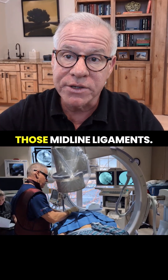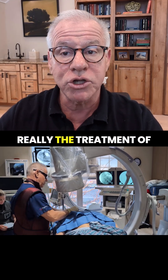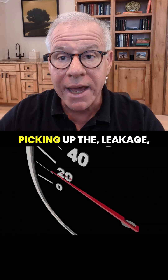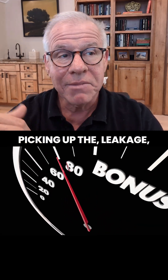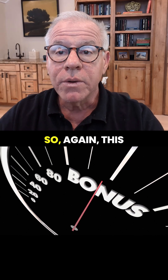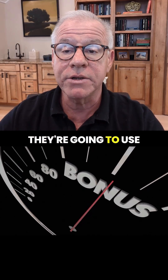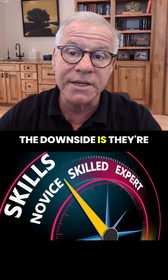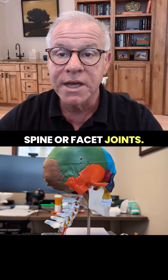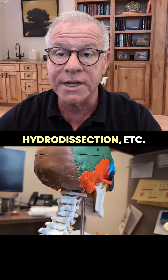They're also injecting those midline ligaments. So here you're picking up the treatment of the facet joints themselves, and you're picking up the leakage from the facet joint into the epidural space. This provider is a little more sophisticated — they're going to use fluoroscopy and ultrasound. The downside is they're not going to have the experience to inject the upper cervical spine or facet joints, and they may or may not be able to do more sophisticated things like nerve hydrodissection.